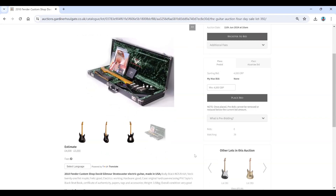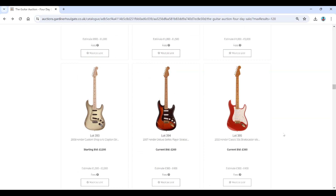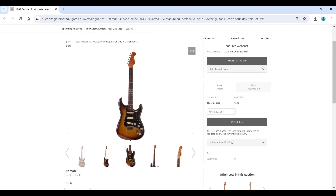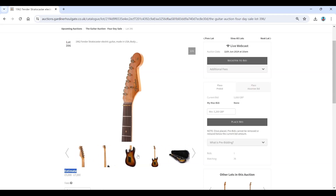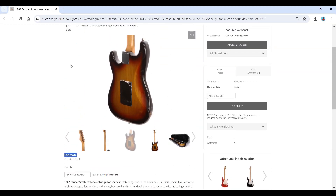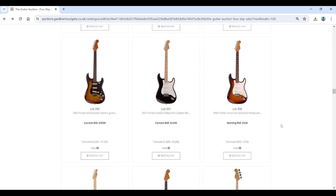There's a Custom Shop David Gilmour Strat at four to five thousand — great if you're a big Pink Floyd fan. There's also a 1962 Fender Stratocaster estimated at five to seven thousand. The body looks a bit too good, and sure enough it's been refinished — three-tone sunburst poly refinish, which is not very nice. That explains the lower price — people didn't realise at the time and did lots of refinishing.